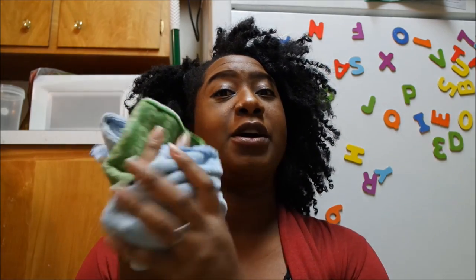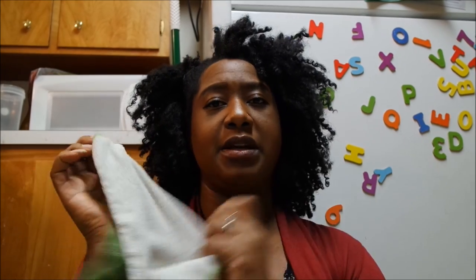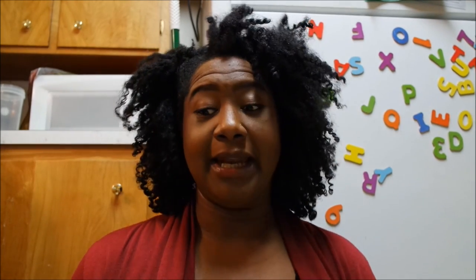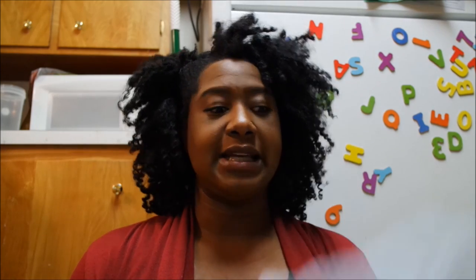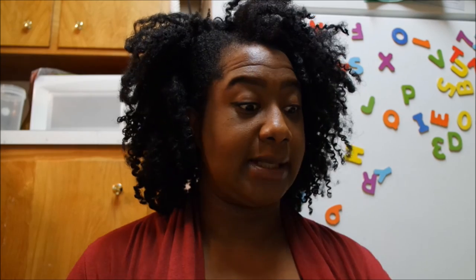Microfiber rags — I don't know what I was doing without these. This one my mom gave me, she got them from Sam's Club, and this one is from the Dollar Tree. These really step up your cleaning game, okay? Makes everything shining and popping. I love to use these on my sink, on my stove, on the glassy part of my stove, and also for dusting and different things.